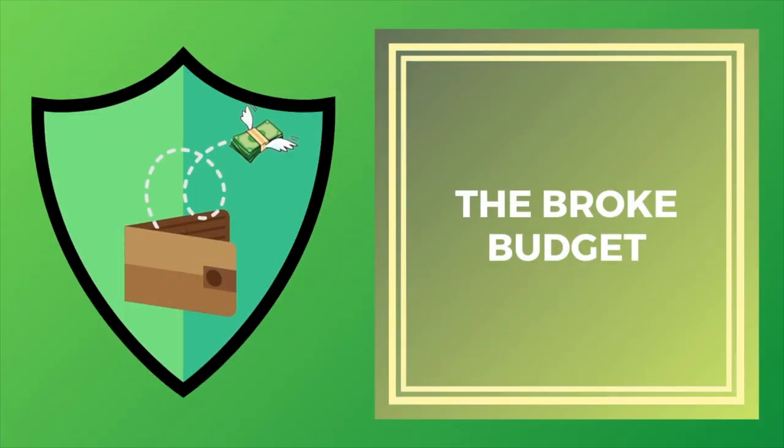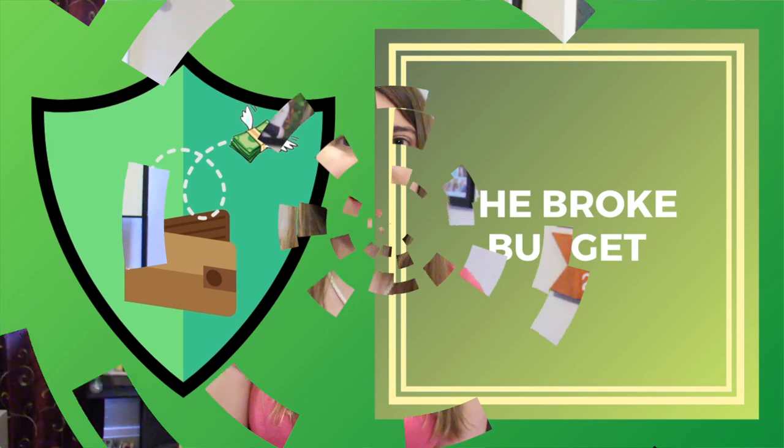Hi, what's up my broke budget guys, gals, and ninjas. My name's Brittany and today I'm going to talk about five different ways I saved money on my grocery bill and how you can too. I went from spending $700 to $500 a month on groceries with just me and my husband, and we got it down to between $200 and $300 each month. I was completely shocked about how much money we were able to save with these five tips.